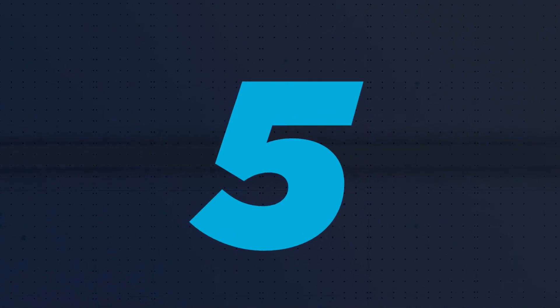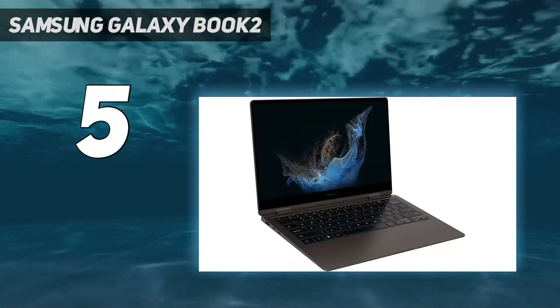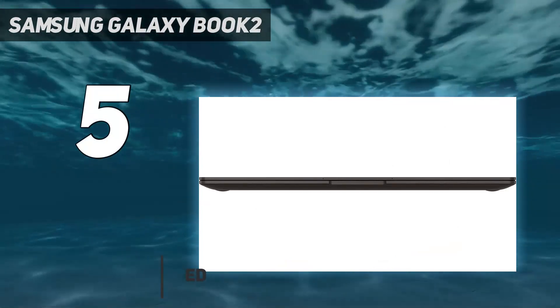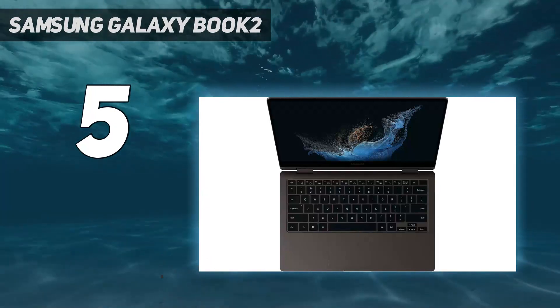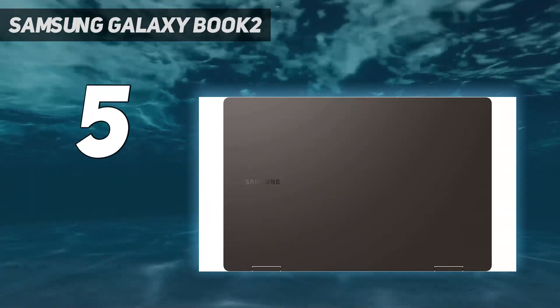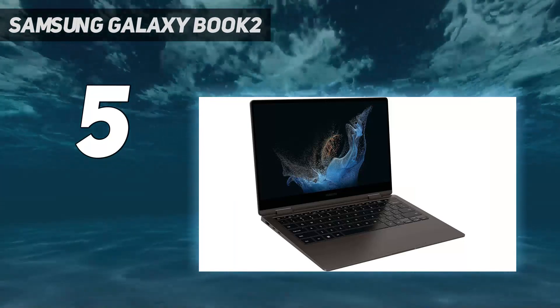Starting at number 5: the Samsung Galaxy Book 2. The Samsung Galaxy Book 2 is an exceptional laptop that combines powerful performance with intelligent features for seamless computing. Powered by a 12th-gen Intel Iris Xe processor and equipped with SSD storage, it delivers fast and reliable performance for daily computing tasks.